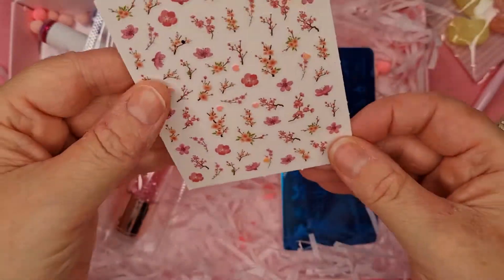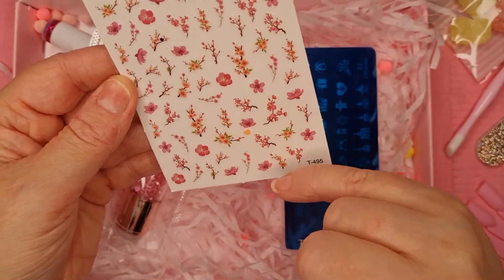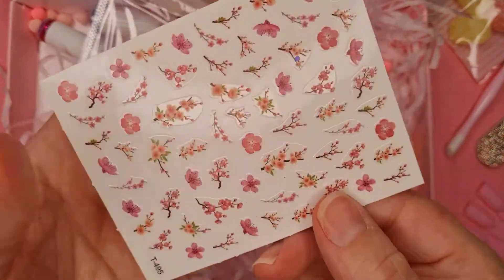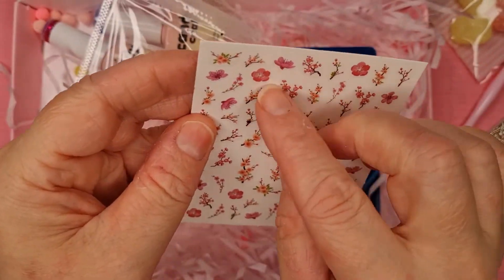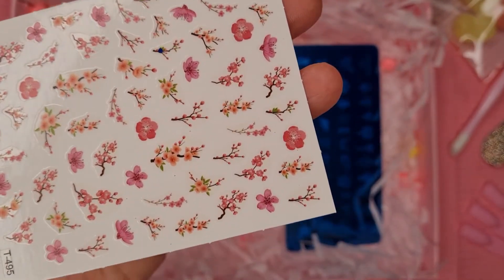So yeah, this will be the last Candy Coat box. But oh — we've got some stickers or decals. Oh they're pretty — they are little pretty flowers. How gorgeous are they!